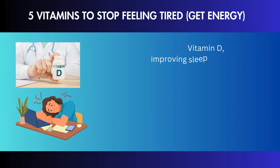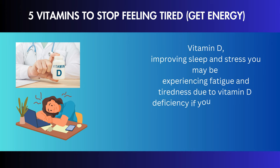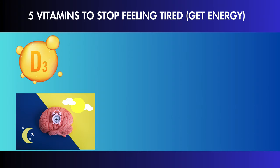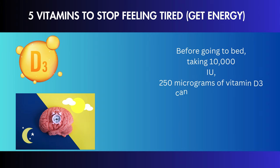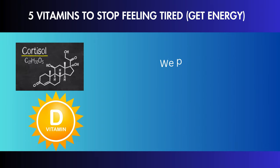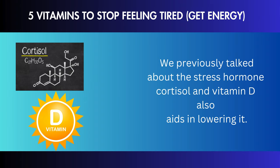Vitamin D can help improve sleep and reduce stress. You may be experiencing fatigue and tiredness due to vitamin D deficiency if you have trouble falling asleep, wake up early in the morning, or feel sleepy during the day. Taking 10,000 IU of vitamin D3 before going to bed can aid in increasing melatonin, the hormone that regulates your circadian rhythm. Vitamin D also aids in lowering the stress hormone cortisol.